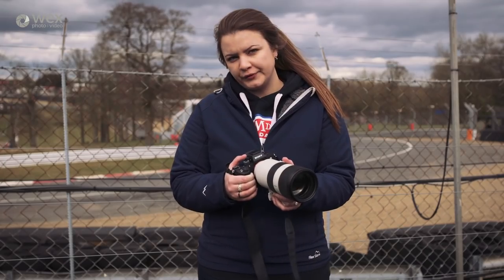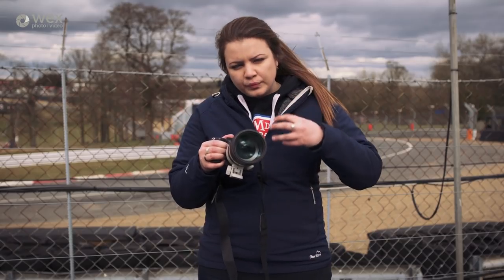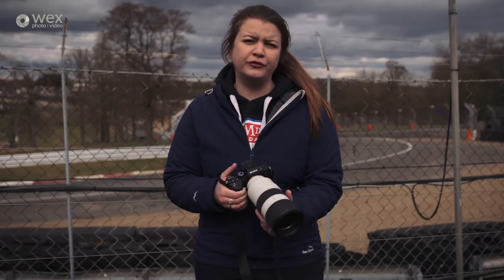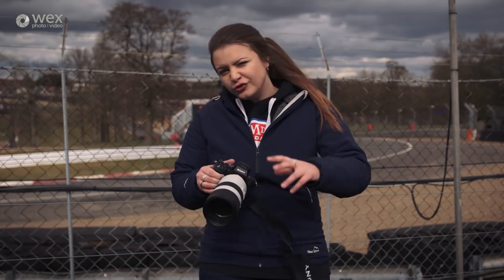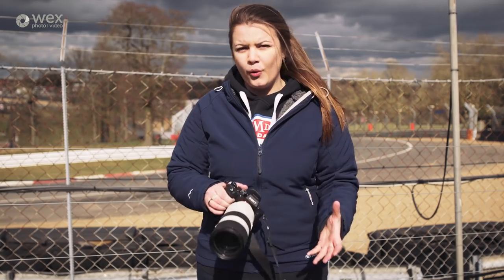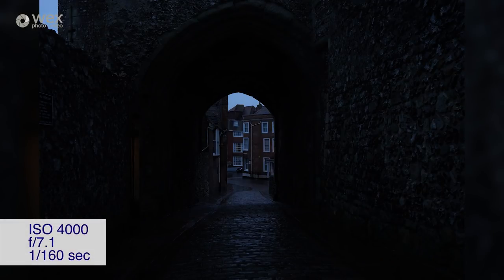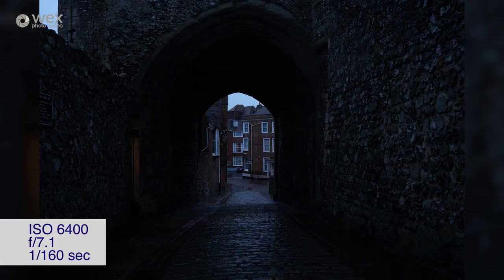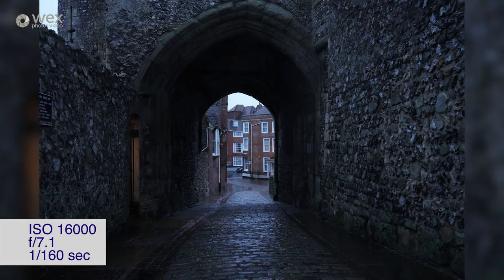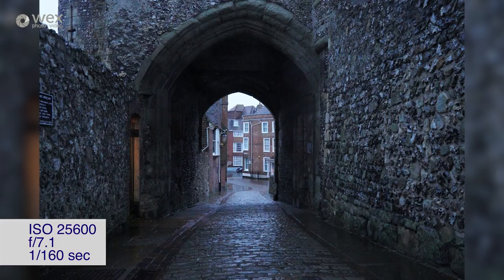Sony quote 15 stops of dynamic range on this body, meaning you should get a nice smooth gradation through images giving really natural-looking shots. Native ISO is 100 to 51,200, expandable to 50 to 204,800. With a back-illuminated sensor, high ISOs that you might not normally use due to noise problems actually have a far better noise ratio and are more usable — down at the 6,000, 8,000, 10,000 level. The images are still usable even at these high ISOs with noise being very manageable, far higher than you'd expect from an entry-level full-frame camera.